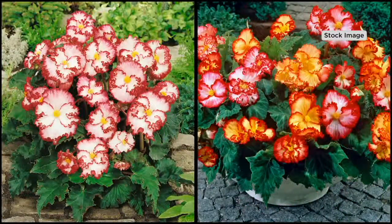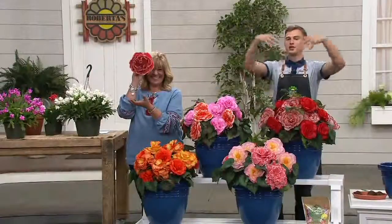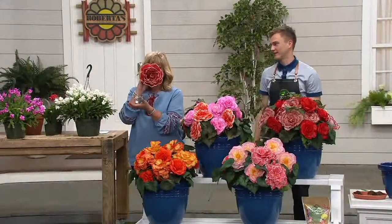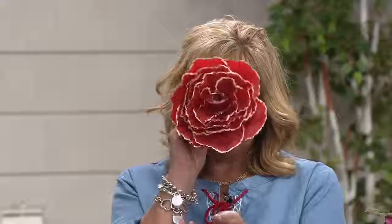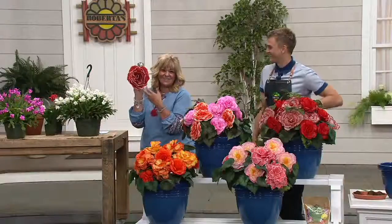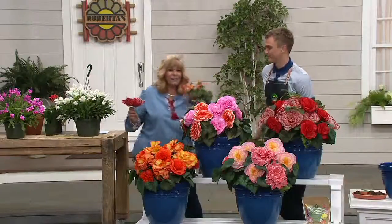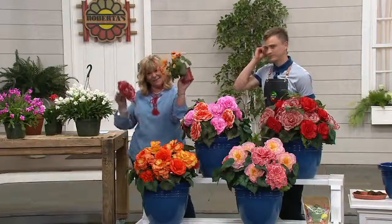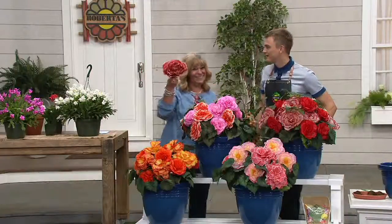I love these in containers. The way I grow begonias personally is in a window box because they just plump up and go. This flower is bigger than my face — and I have a big face. One flower is bigger than the whole plant. Which one do you want? You know you want this one.